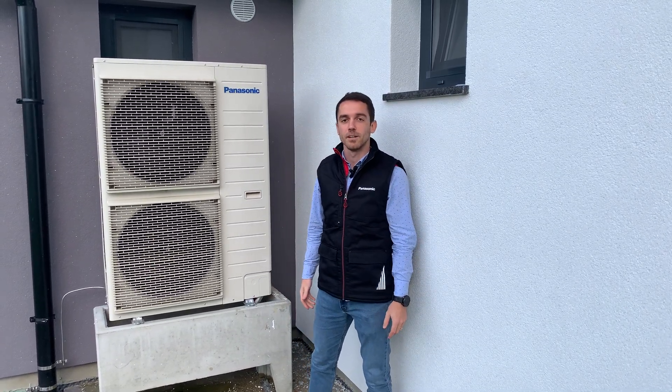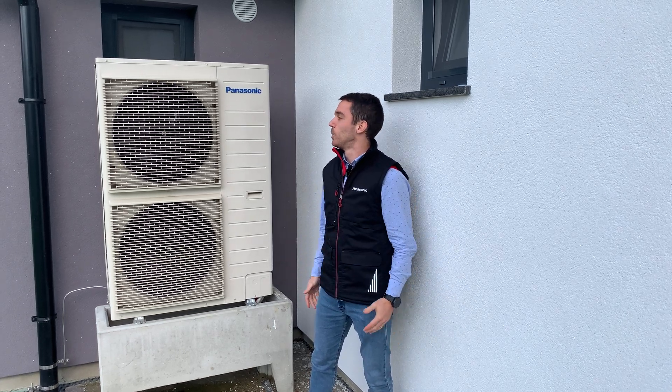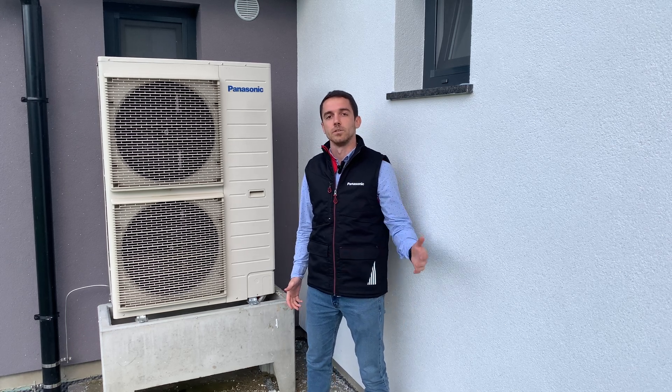Hello everyone and welcome to a new episode of HVSE Education Hub channel. In this episode we will try to show you working conditions on one Panasonic T-CAP 12 kW unit directly heating a 300 square meter underfloor heating system.